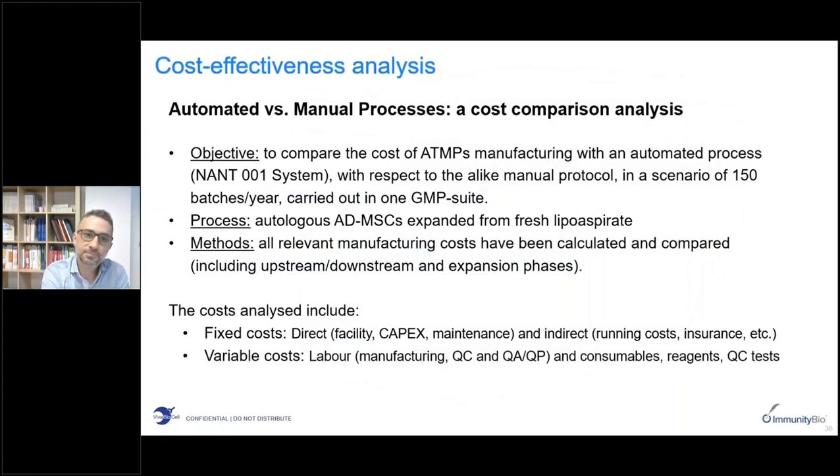Thank you Professor Barry for your nice presentation. I will now explain some of the details regarding the costs of these therapies, which are currently probably the greatest limitation stopping these therapies from being widely adopted. I will show how our systems can increase the productivity of these processes as well as lower manufacturing costs. We developed a cost model with the objective of comparing the ATMP manufacturing process with a similar manual protocol in a scenario of 150 batches per year to be carried out in one GMP facility. The process analyzed is the same one presented by Professor Barry — the production of MSCs from lipoaspirate expanded in vitro.